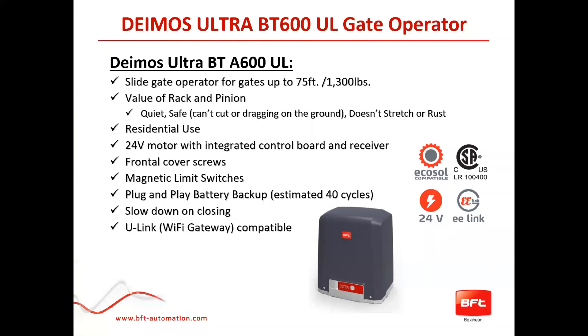This operator is UL listed and rated for slide gates up to 75 feet and 1,300 pounds. It's very important to note: all of the BFT slide gate automation kits are rack and pinion. The value in that is it's quiet, safe, you can't cut it, it doesn't drag on the ground like chain, and it doesn't stretch or rust. So it's a nice clean install. The Deimos is used for residential use — it's a 24-volt motor with an integrated control board and receiver. Everything is within that enclosure, so it's small and compact.